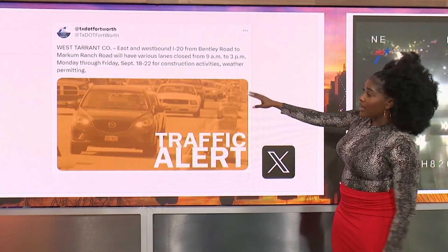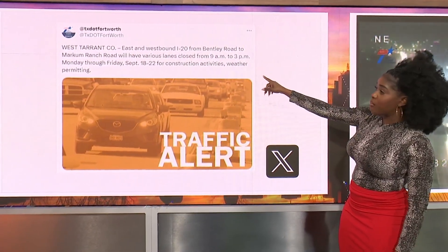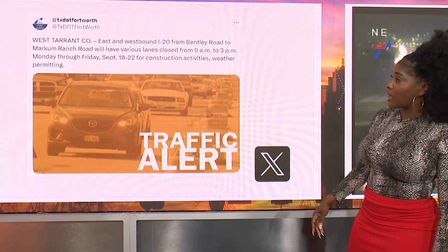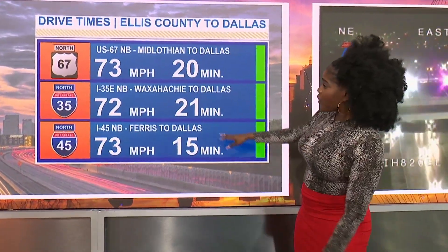Later on this morning, West Tarrant County — east and westbound I-20, that's from Bentley Road to Markham Ranch — you're going to have some construction. It kicks off at 9 o'clock and goes until 3. That'll last until Friday.